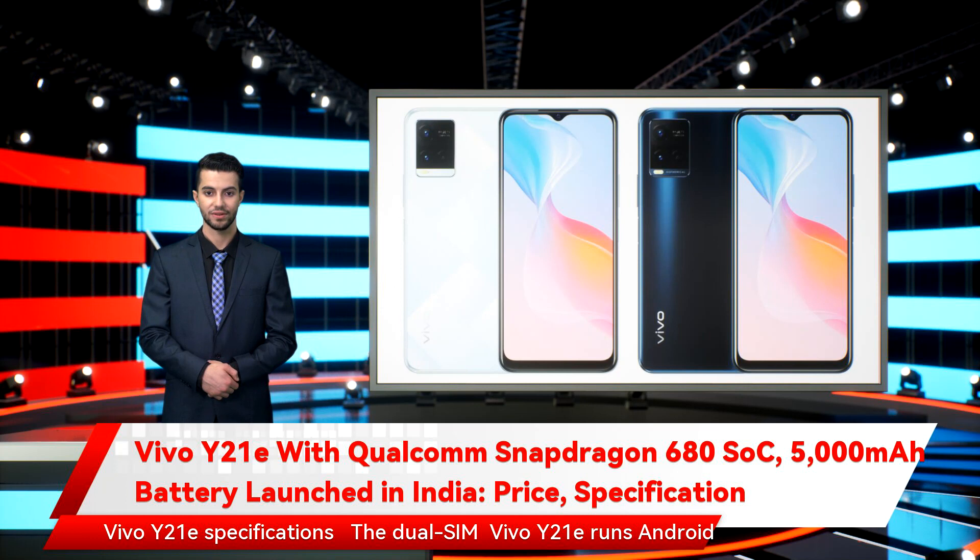Vivo Y21E specifications: The dual-SIM Vivo Y21E runs Android 12-based Funtouch OS 12. It sports a 6.51-inch HD+ LCD Halo full-view display. The display also comes with an eye protection mode to filter out harmful blue light.